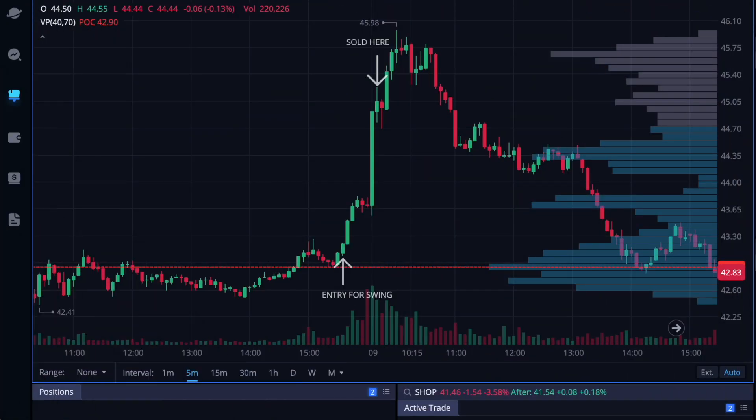We're going to review a swing trade I took on SHOP. As you can see, I entered here off this falling wedge — a long engulfing candle up, basically what I call a three-candle-up. I entered right here, and it pushed close to the end of the day.